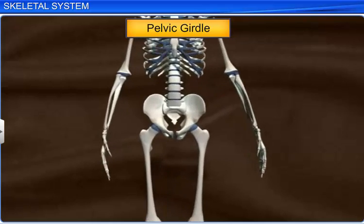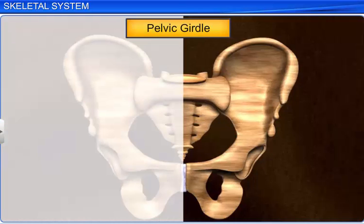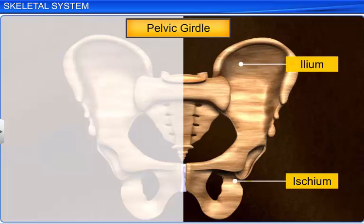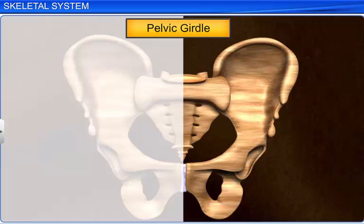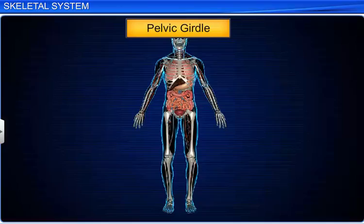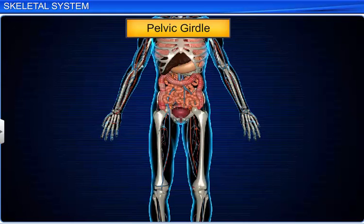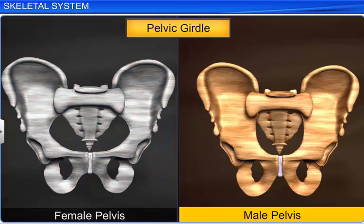The other girdle is the pelvic girdle, which consists of 2 coxal or hip bones. Each coxal bone consists of 3 bones: the ileum, ischium, and pubis. These bones fuse to form a cavity called the acetabulum, into which fits the head of the femur or thigh bone. The 2 halves of the hip bones connect dorsally to the sacrum, while these bones meet ventrally with the help of fibrous cartilage to form the pubic symphysis. The pelvic girdle not only supports the limb bones but also protects the abdominal organs like the reproductive organs and urinary tract. The female pelvis is wider than the male pelvis to facilitate childbirth.